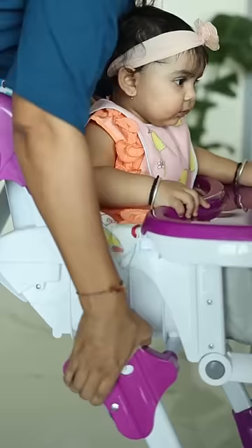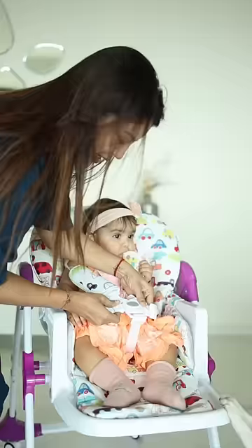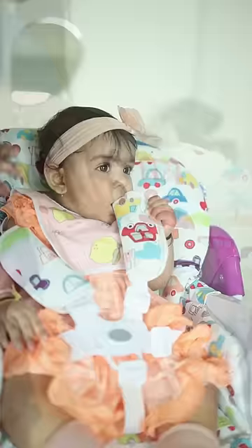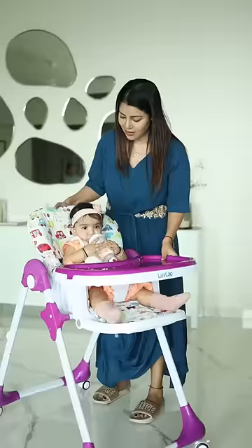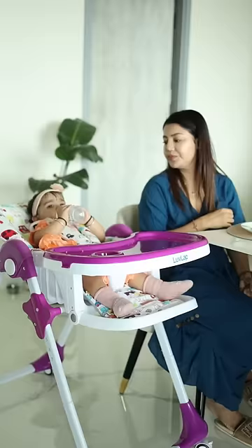It has a convenient 7 height adjustable seat which makes her seating comfortable. It also has a 5 point safety harness which keeps the baby comfortably and safely seated. It has a 3 position adjustable seat recline and foot rest which helps baby to take a rest even after mealtime.